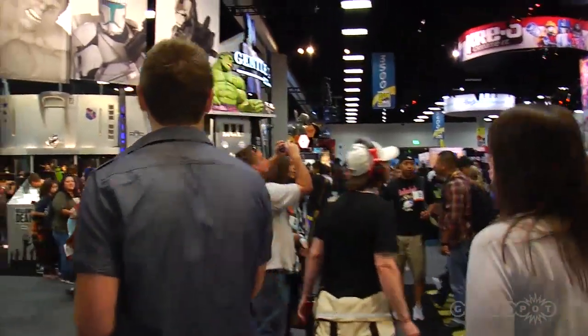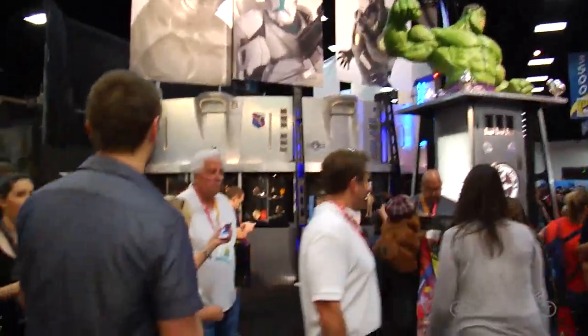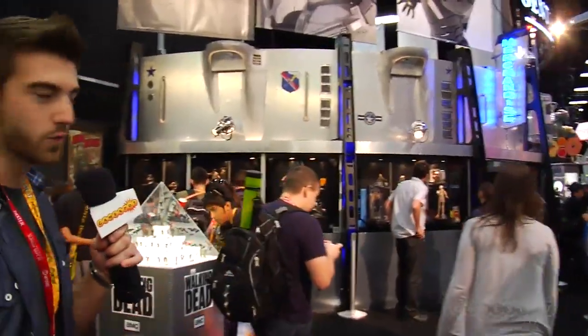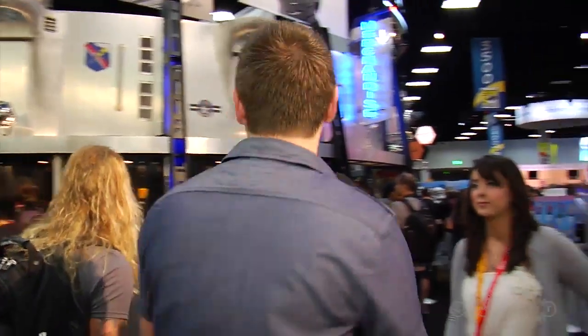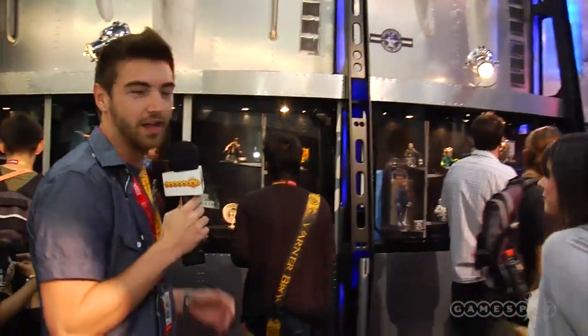All right, so check this exhibit out right here. This is absolutely amazing. They have The Walking Dead, Lord of the Rings, and Star Wars. What else do you need in a booth? Those are three of the hottest things out right now. I cannot wait for The Hobbit. I cannot wait to see Walking Dead again. They've got it in black and white.